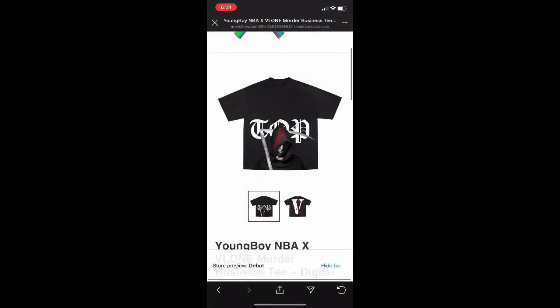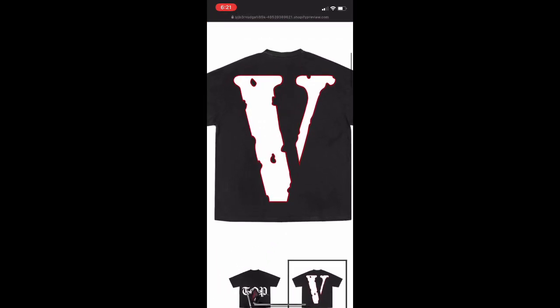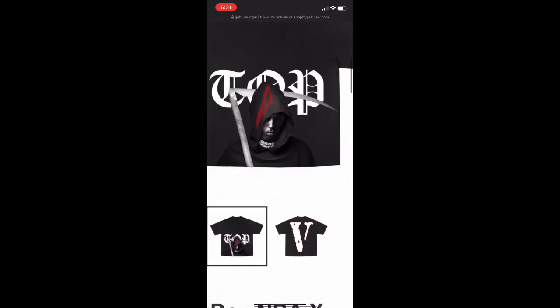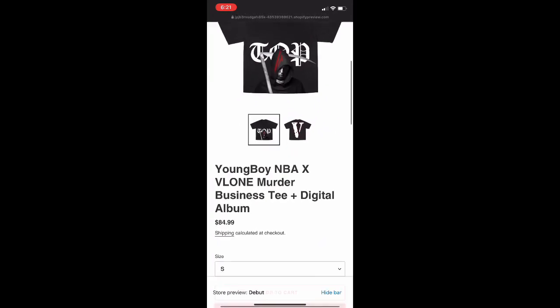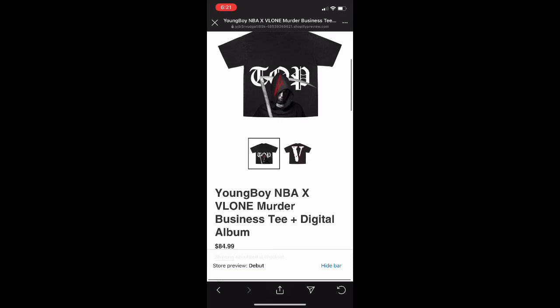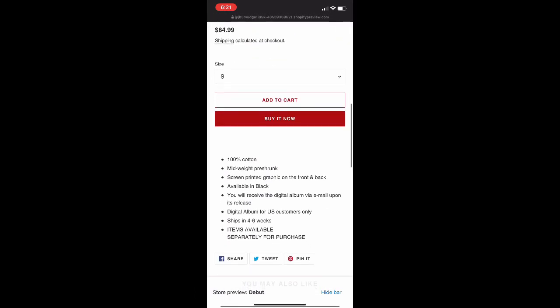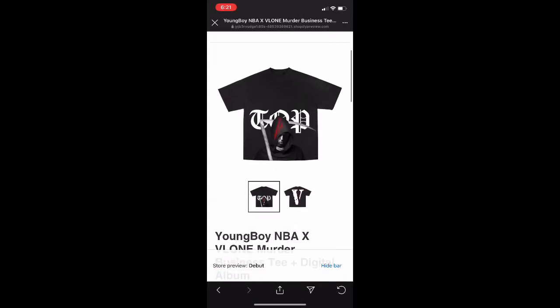And finally we have a good one — the back is clean, it's so white and red with the red outline, and the front is not bad. This is the 'Murder Business.' I could see this one doing a little bit — nothing crazy. I don't think anything in this drop is going to go super crazy, besides maybe one of the hoodies.